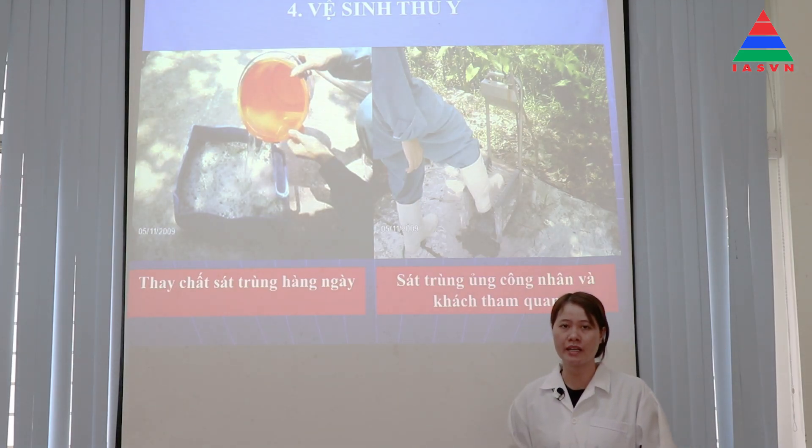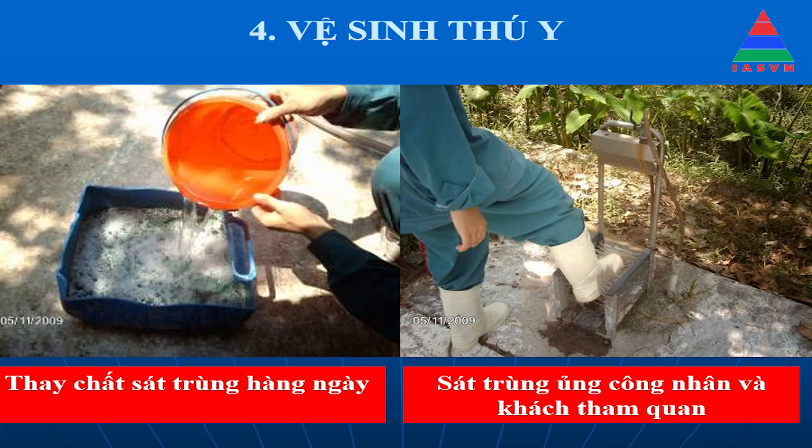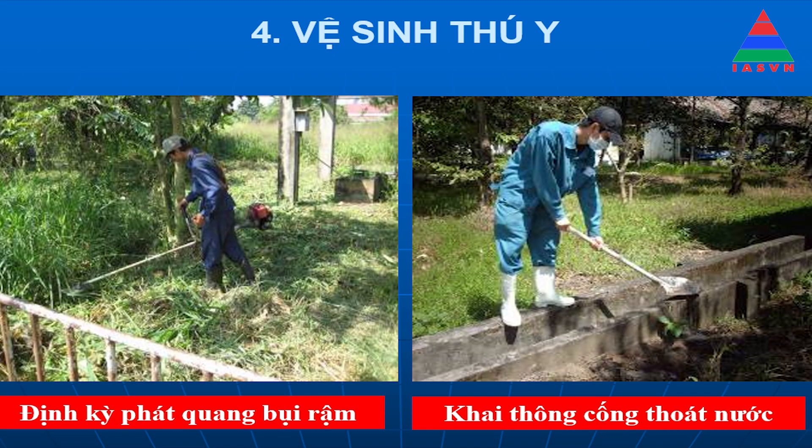Bà con phải thực hiện tốt các yêu cầu về vệ sinh thú y. Hố sát trùng trước mỗi cửa chuồng phải thay hàng ngày. Khách thăm quan phải mặc quần áo bảo hộ trước khi vào trại. Các xe khi vào trại phải được sát trùng, và phun xịt sát trùng định kỳ xung quanh khu vực chuồng nuôi 1 tuần 1 lần tùy theo tình hình dịch bệnh của trại.